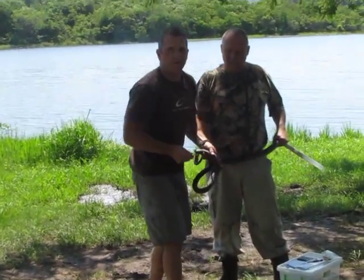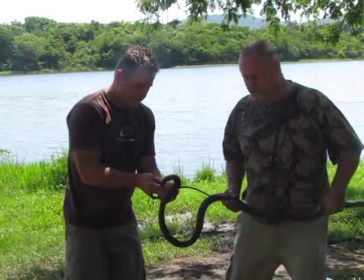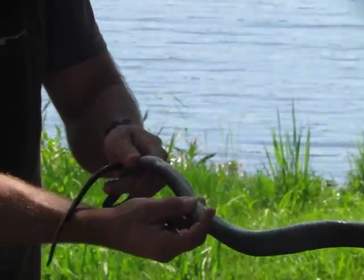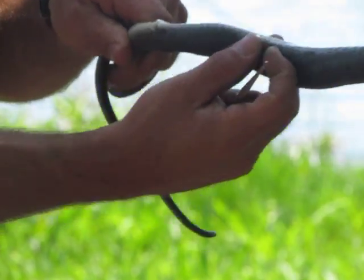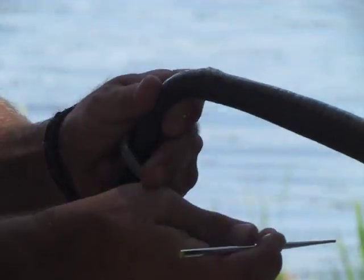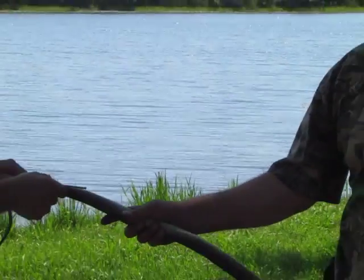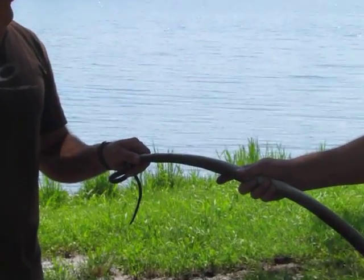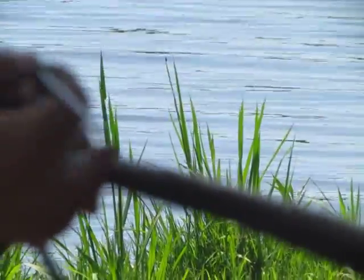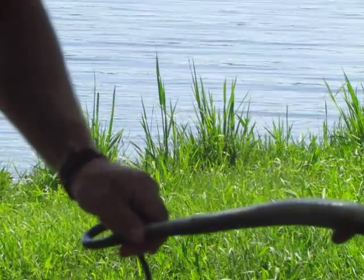Now, just to see if it's male or female — here's the cloaca of the snake. What we do is stick this probe gently into the cloaca, down towards the tip of the tail. It has already gone that deep, so we know definitively that's a male — he stores his hemipenises in the tail, left and right side of the tail. So, it's a male.